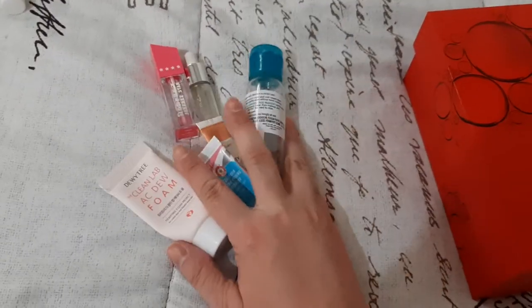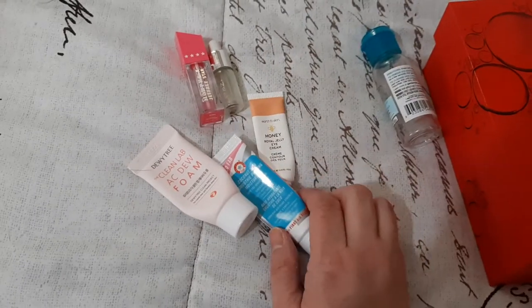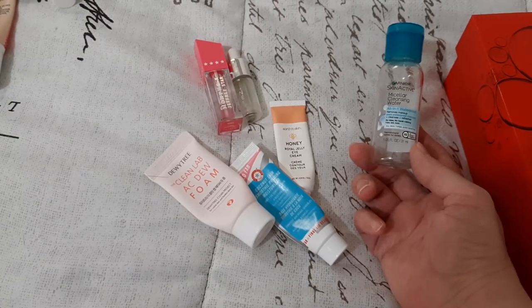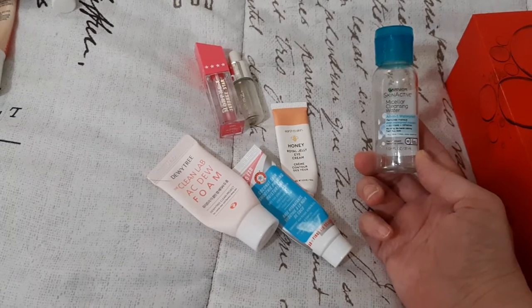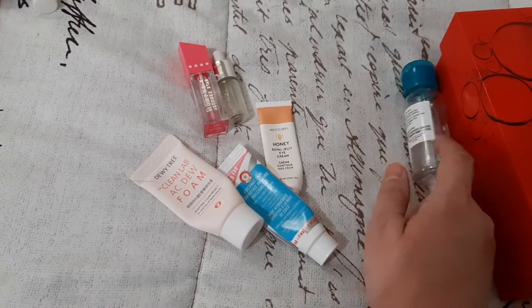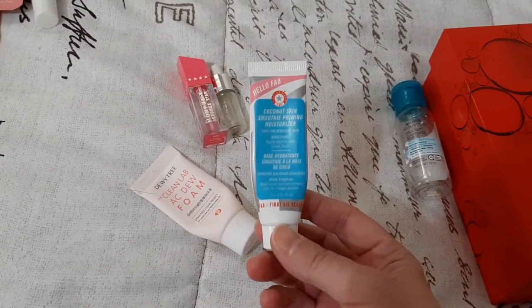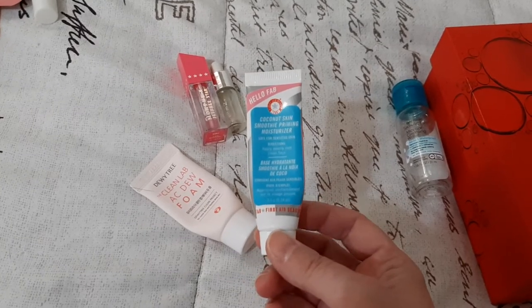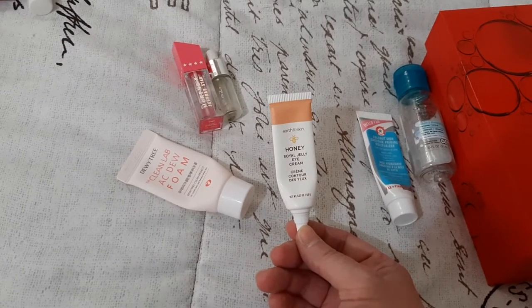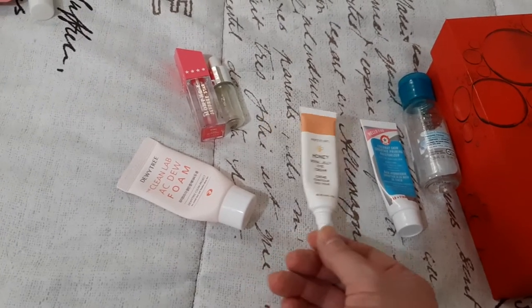I had these six items I was working on and I finished them. This is the Garnier Skin Active micellar cleansing water, the all-in-one waterproof. It was good. I'm trying to go cruelty free, so I'm still trying to find a micellar water that I like — so far I haven't found anything I love, so I might repurchase this if I can't find something else. Then I finished this First Day Beauty coconut skin smoothing priming moisturizer — really nice, I might pick this up again. Then I had this Earth to Skin honey royal jelly eye cream — it was fine, I didn't see any difference, so I don't think I'd seek that out again.